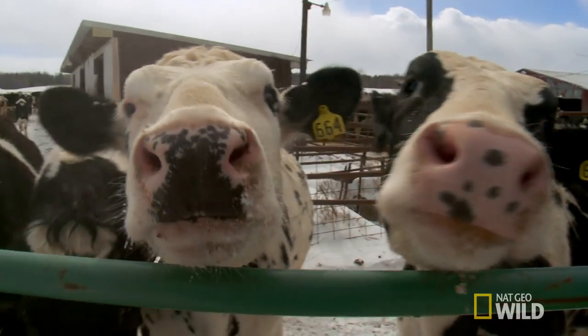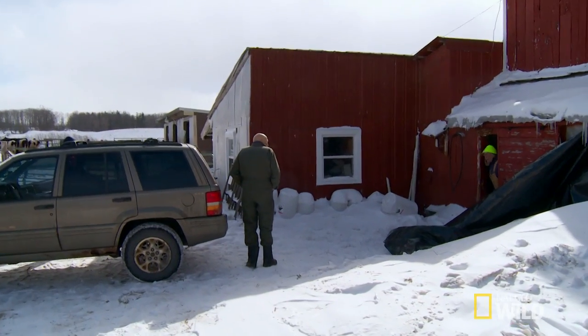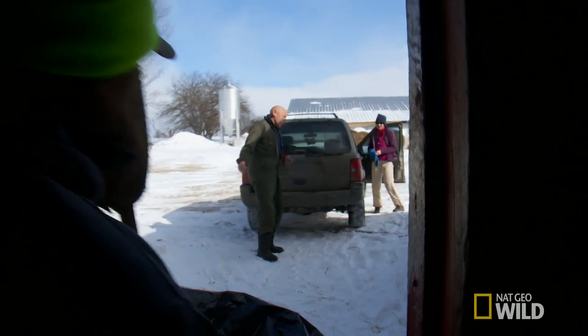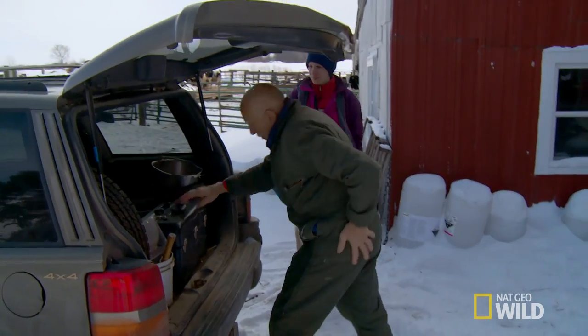I like getting on the farm — you get to play with cows. Must be the newbie. You gotta be out here working with farmers, you better have a sense of humor. If you don't have sarcasm and humor, you won't be called on very often.